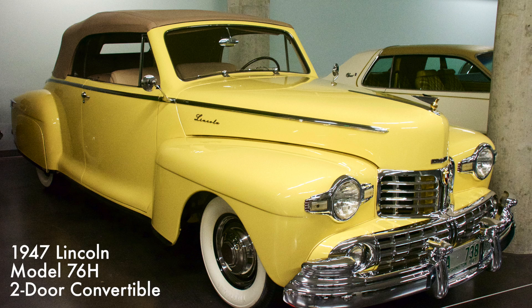The first Continental was a customized Lincoln Zephyr built in 1939 at the request of Edsel Ford. After World War II, production resumed with no changes from the 1942 model until 1948. It had a 292 cubic inch V12 engine with three-speed manual transmission providing 125 horsepower.